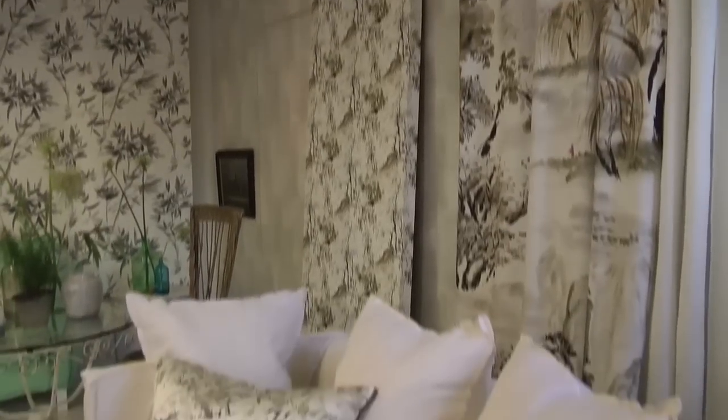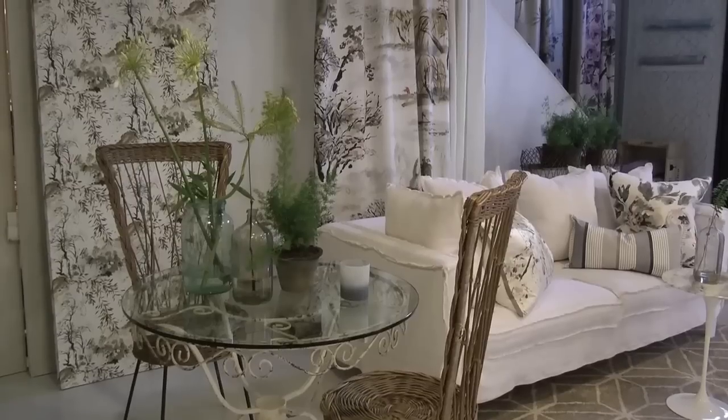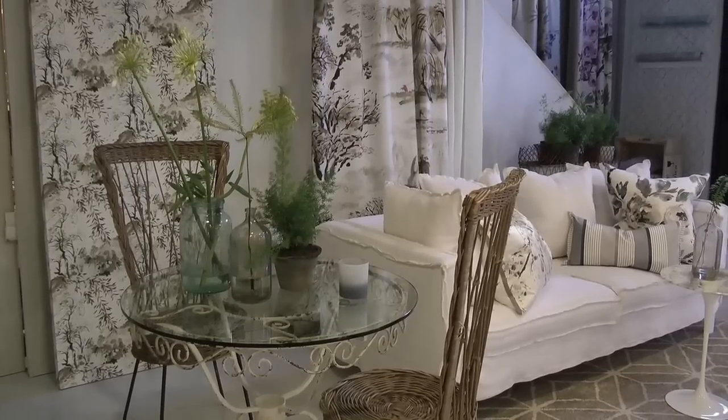Some people associate us with strong color, but actually neutrals form at least a third of our collection. And some people only think of us as pattern, but plains and textures are also a huge part of the build-up of our collection.